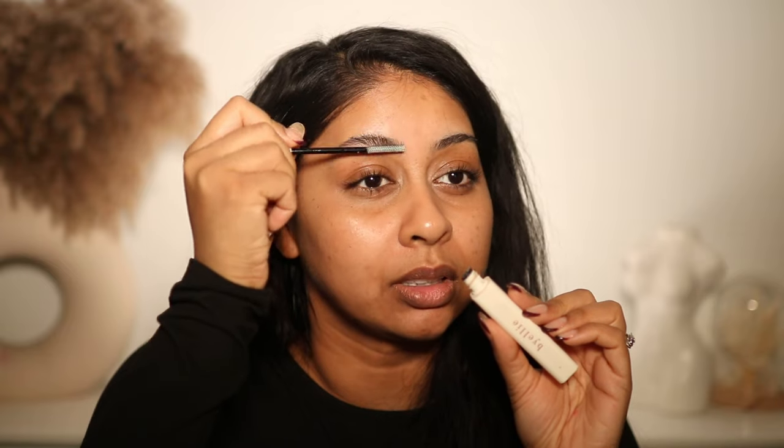The first product is the Byebi brow texture gel. If you have not tried this, I urge you to get it — honestly one of the best brow gels out there. I use this every day, I refuse to use anything else. It doesn't leave any white bits. I used to be obsessed with the Refy brow gel but it's on the pricier side. This is way more affordable and I've gone through so many tubes. I don't know what they put in this but it's so good.